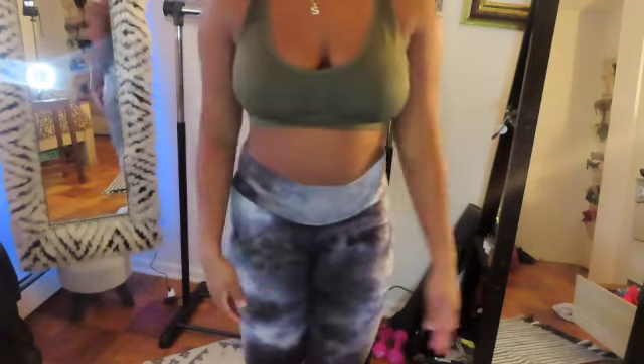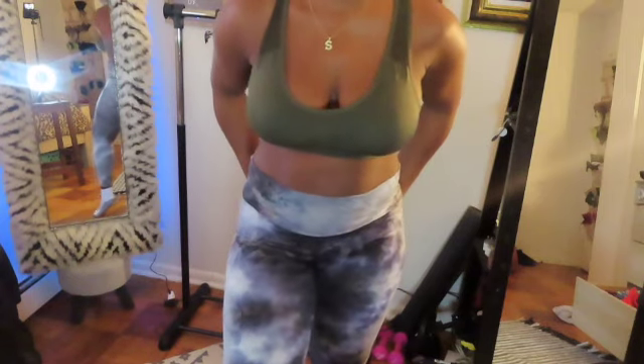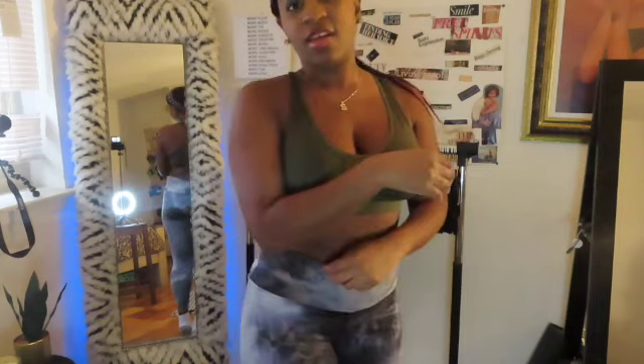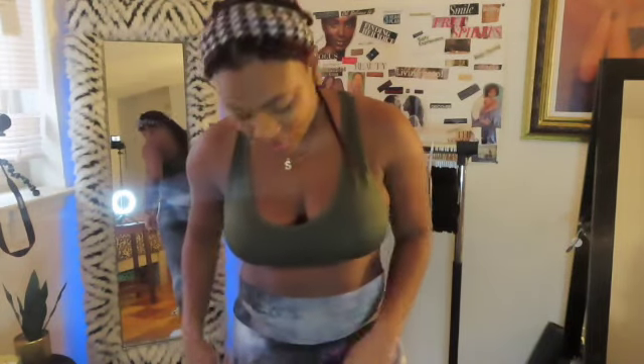These next ones are more like yoga pants, but they're not the stretchy workout material — they're really soft, kind of like cotton. They are so cute and comfortable. You can squat in them and they literally don't move at all. They're super cute — I don't know if you can see the detail in the back. I love how they have so many different colors in them; there's a light green in it, so I was like that'll look really cute with this top.